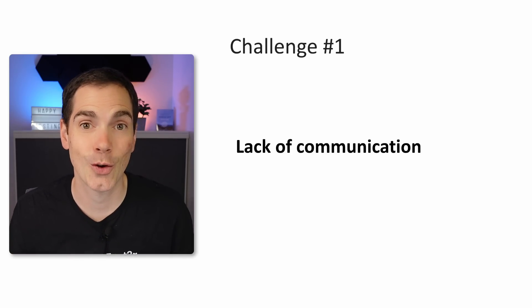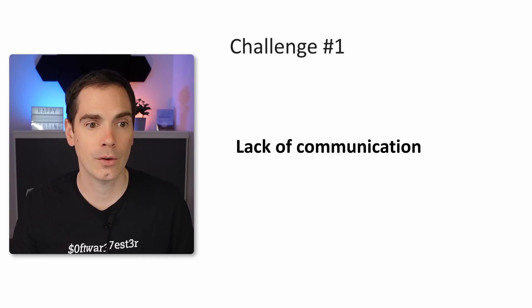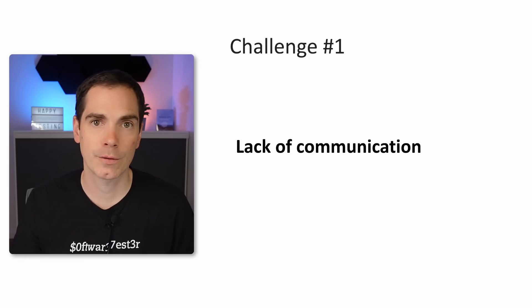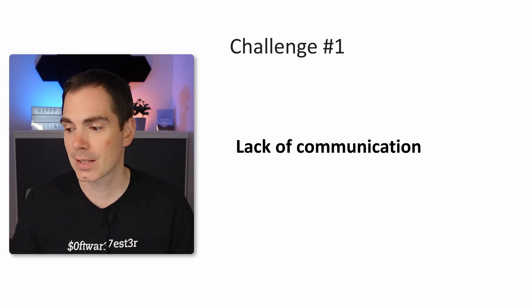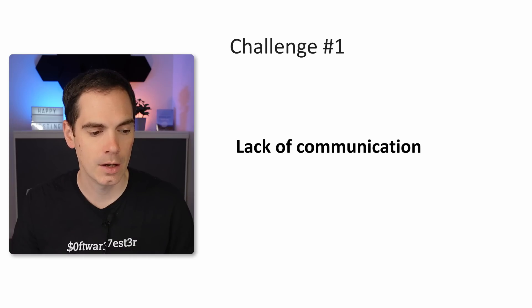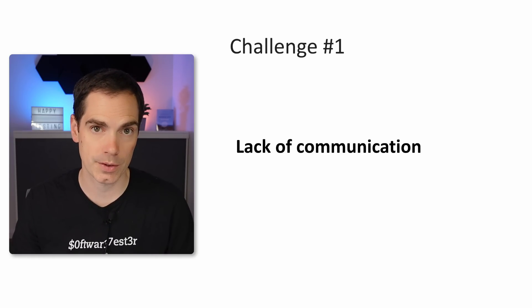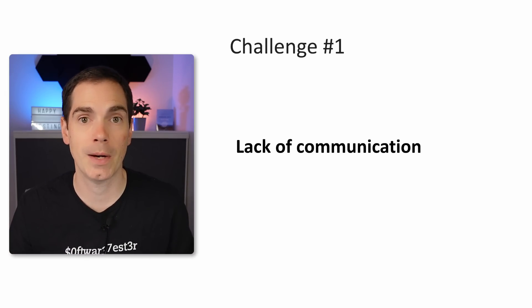The first challenge I'd like to talk about is lack of communication — and I'm not talking about lack of communication in terms of Slack, Teams, other tools, email, or wikis. For me, it's more the lack of direct communication, really talking to people face to face. We can communicate all the time on various channels, but it's not always direct. If you work in different time zones, you write something and have to wait another day or half a day to get a response, and this can feel odd. You may get stuck in your work.